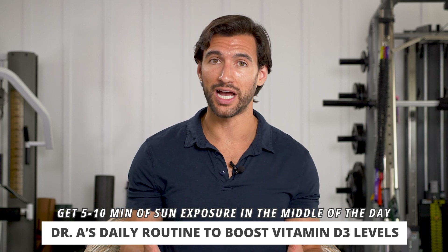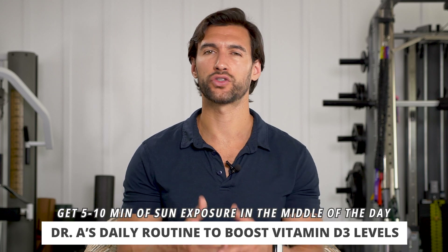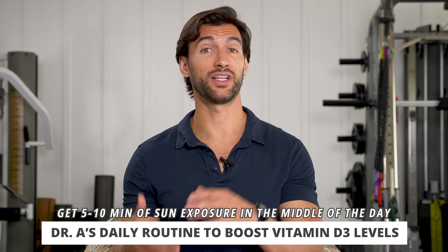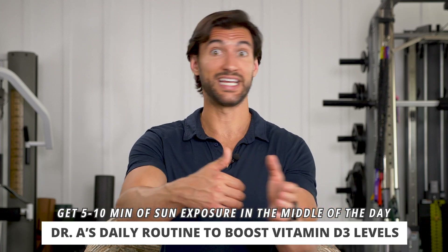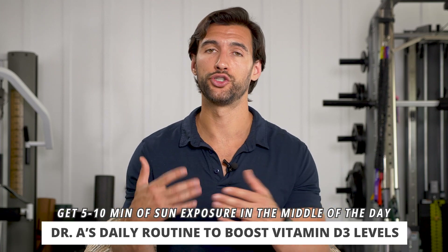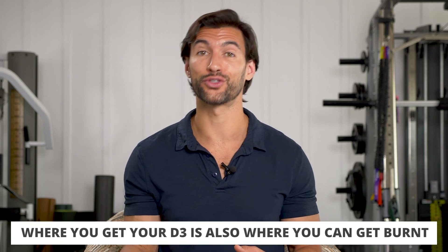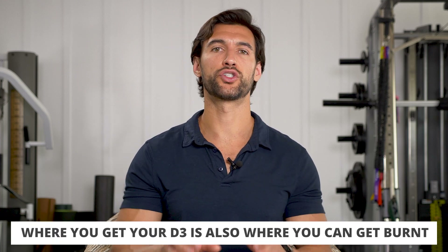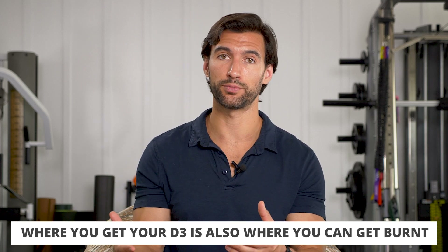If you do that over time, you'll build up a bit of a tan base layer, which some people like the look of. But you also have to know your unique skin tone — if you have very light and fair skin, this may not be a good strategy. It might be best to get no midday sun exposure and just rely on supplements and foods to get your vitamin D3. There's not a one-size-fits-all approach here. Where you get your D3 is also where you can potentially get your burns, so it's good to have a holistic plan that involves good supplements as well as some sunshine exposure.